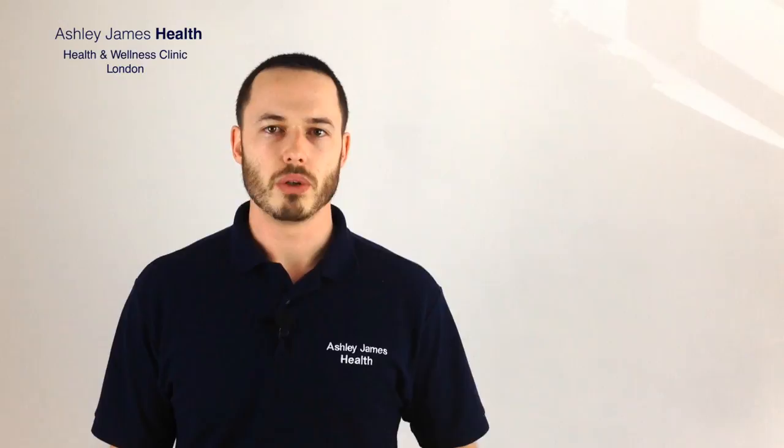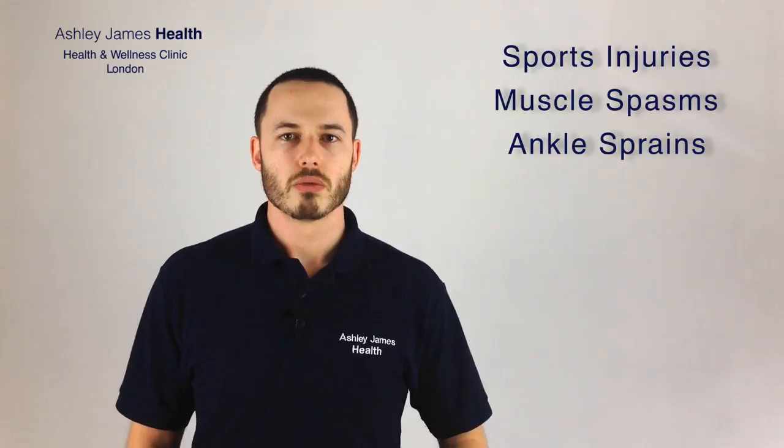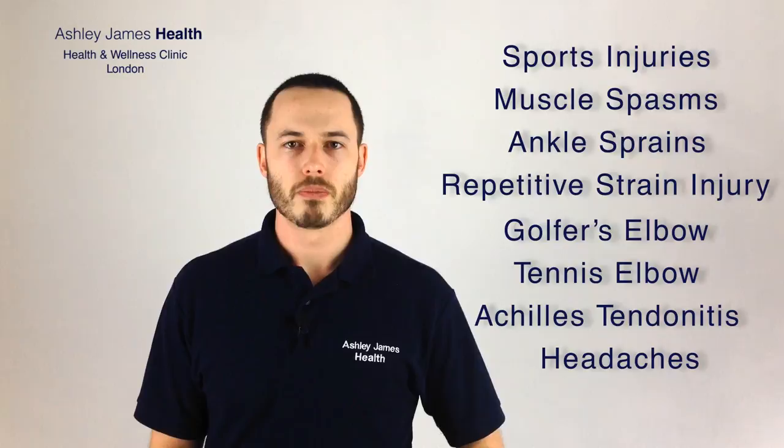Osteopaths effectively deal with things such as sports injuries, muscle spasms, tendon problems, repetitive strain injury, golfer's elbow, tennis elbow, and Achilles tendonitis. We also address other problems such as headaches. Quite often a headache can be related to a problem with the neck or the blood supply going to the brain, so we look at the function and try to work out the cause of the problem.